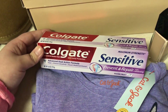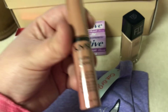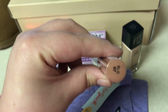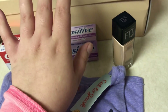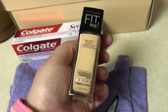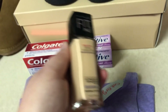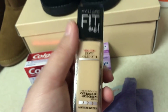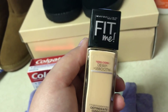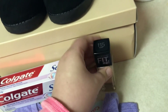I got the toothpaste that I said we needed, and then I got two little makeup things. I got the NYX Butter Gloss in Tiramisu, and then I got some new foundation to try — this is the Maybelline Fit Me Dewy Smooth Foundation. So I'm gonna try that and see how that works.